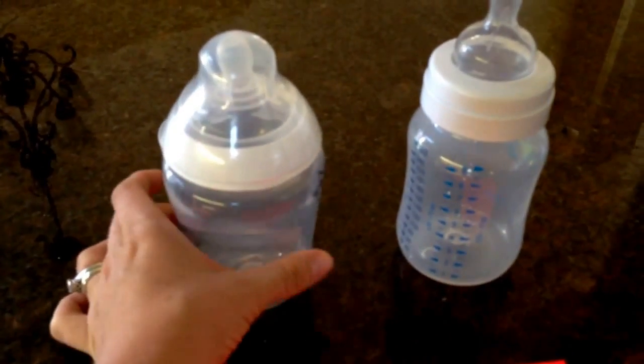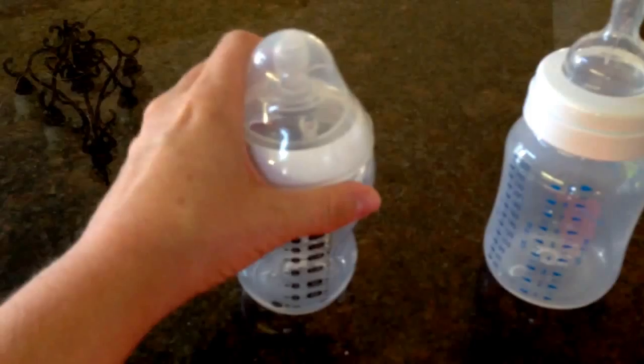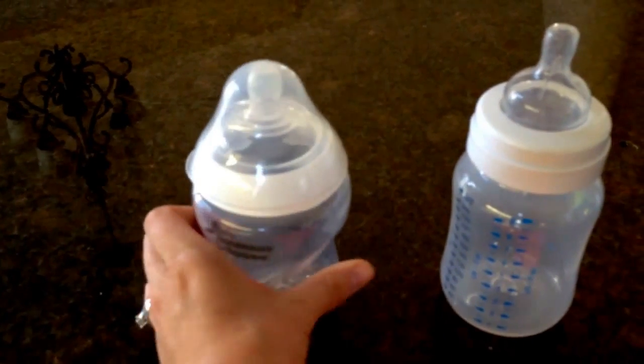And then lastly we have the Tommee Tippee. You can see the size difference — it's more short and wide. Not a lot to tell you here: it was a fine bottle, a little bit cheaper, and you can get different flow nipples as well.